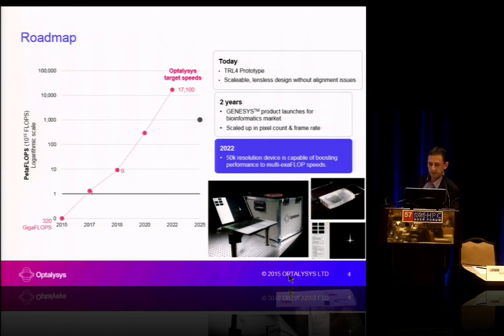Where we see our technology fitting is initially as a co-processor, probably integrated into HPC, but there's also potential to produce standalone desktop systems. In terms of the genetic space, looking towards personalised medicine, having systems within GP surgeries is a possibility with this.